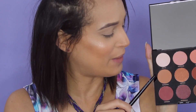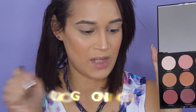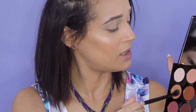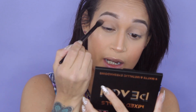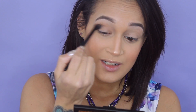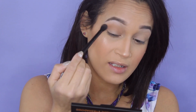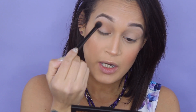Nothing new — we always pick up the lightest color for our transition shade. I'll leave the shade names on screen for you guys. Wow, this picks up a lot of product — it's really good. Let's see how it performs on our lids. So far so good — this is blending out beautifully, very impressed.